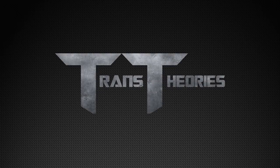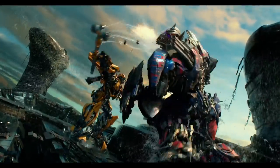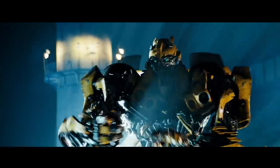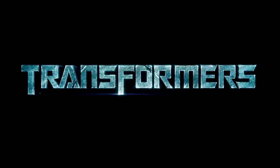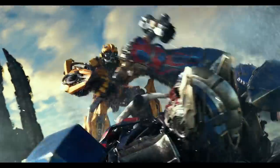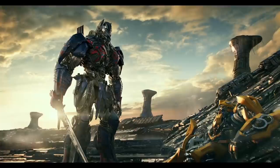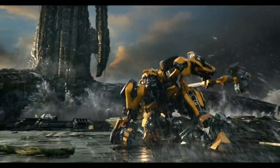Moving back onto the question at hand: Bumblebee's Hammer really came out of nowhere, showing up in a World War II flashback that took place before the events of the five films. It would not appear in four out of those five films, with it suddenly reappearing with no explanation in the fifth film, Transformers: The Last Knight, where it was used to fight off Nemesis Prime. And when the battle ended, the hammer was never seen again.